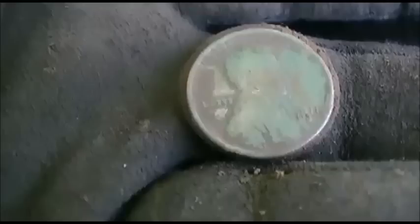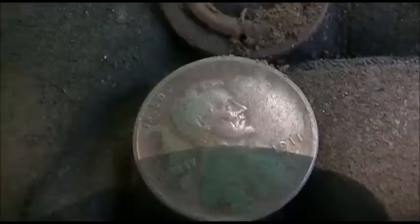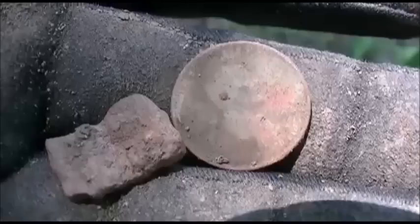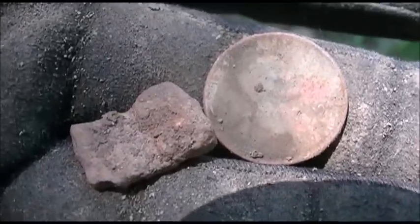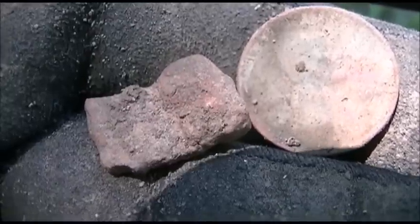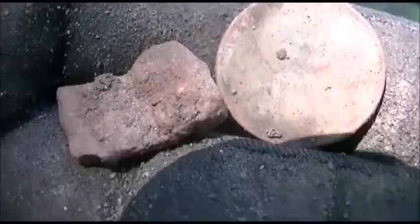Cool find — got another wheat, 1911, and a grommet out of that same wheat pile. That's six wheats and two Indians out of one hole. Awesome. Just got me another wheat down about four inches there, 1940s model. It's been a while since I dug a coin. On to the next one.